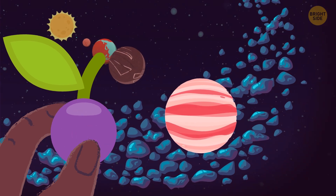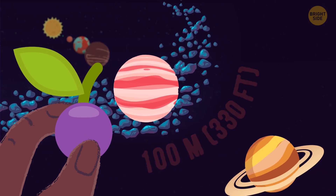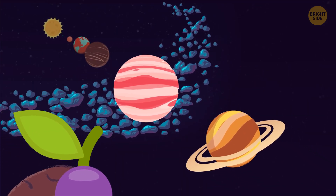Let's take a smaller grape and fly another 330 feet — that's how far Saturn is from Jupiter. Can you still see our rock? I mean, the Sun from here? I don't think I can.